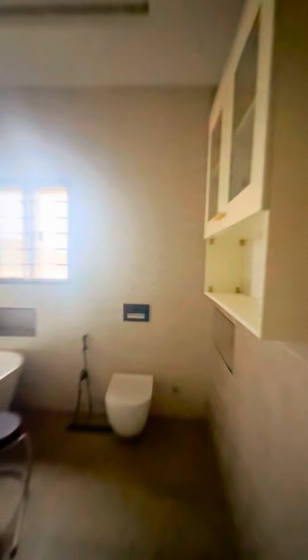It also has the perfect-sized walk-in closet and a classy, massive bathroom.